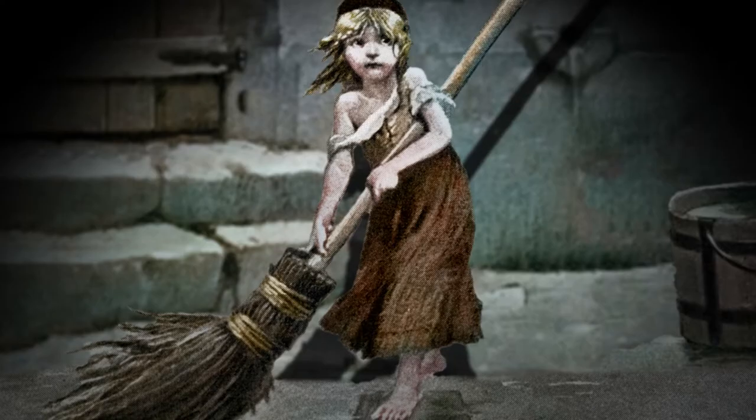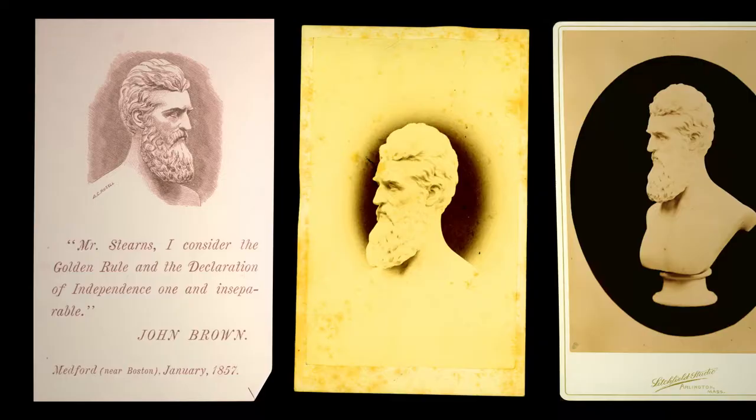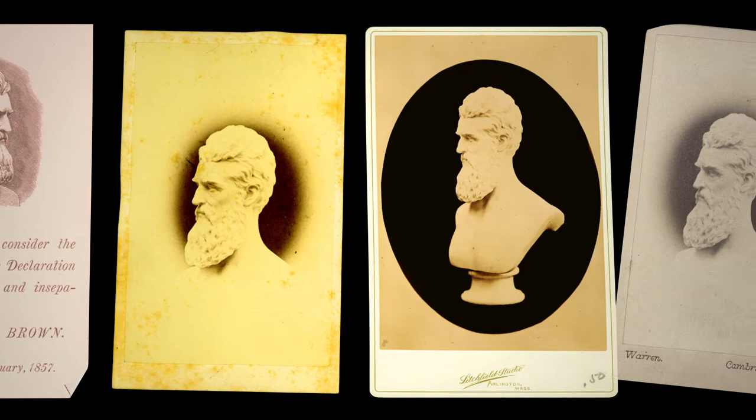Victor Hugo was writing Les Misérables at the time and had supported John Brown and was invested in this movement. The bust was also photographed, and cabinet cards had been made that had been disseminated as icons of the abolitionist movement.